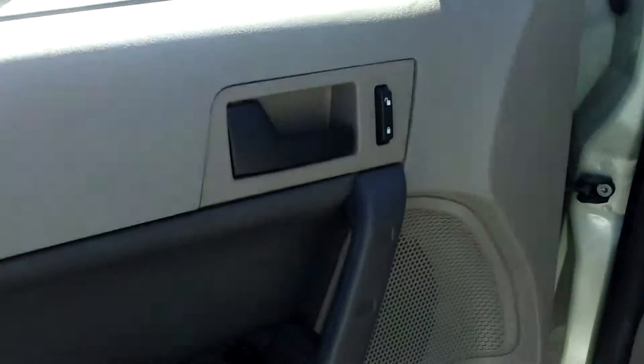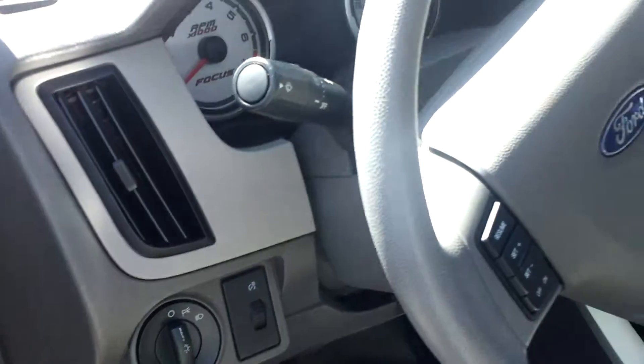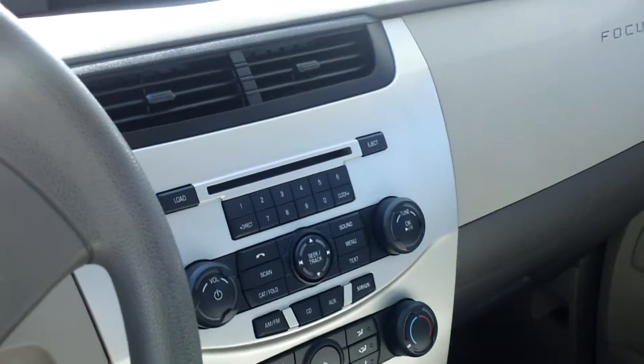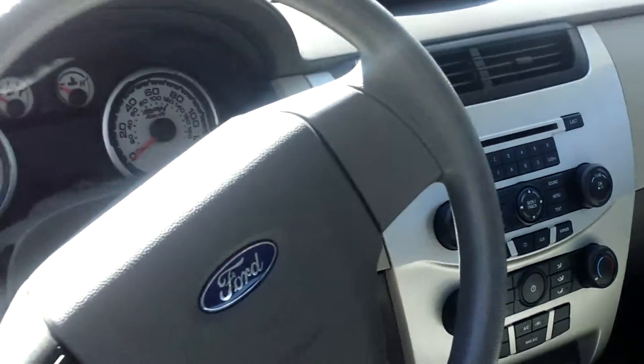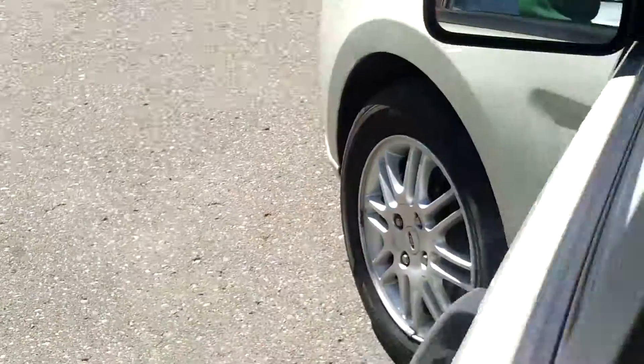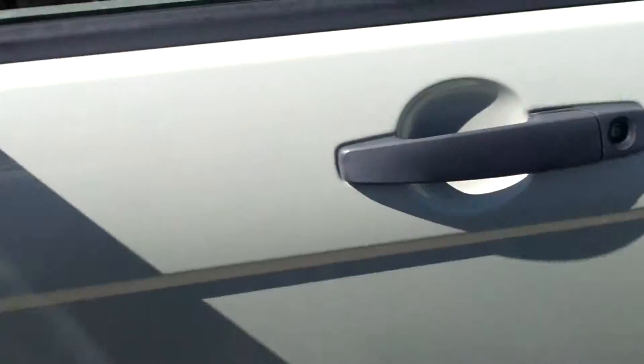Only 54,000 miles, fantastic gas mileage, very, very clean. You may find other Focuses, but none you will find with as good a deal as this. I mean it's just a tremendous deal. Body's in excellent shape — inside, outside, it's darn near perfect.